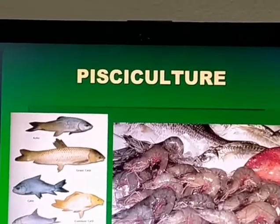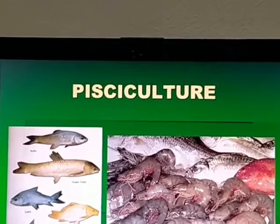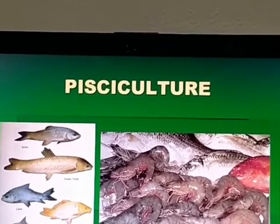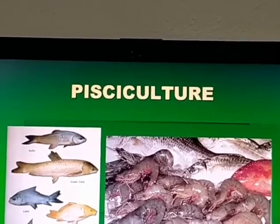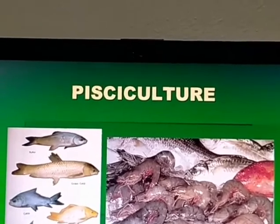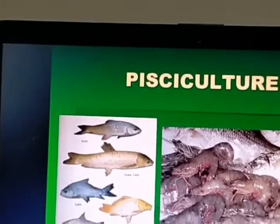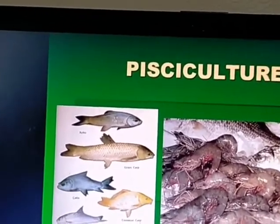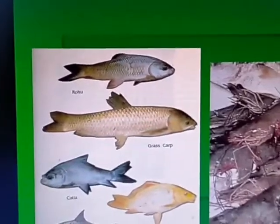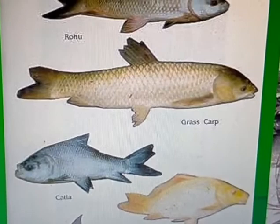Pisciculture is the growing of fish, prawns, crabs, etc. Different varieties of fish are available: rohu, grass carp, katla, common carp, mrigal, and silver carp. Katla has an upward-facing mouth — they are surface feeders, eating insects from the surface of the pond. Mrigal has a downward-facing mouth — they eat insects from the bottom of the pond.